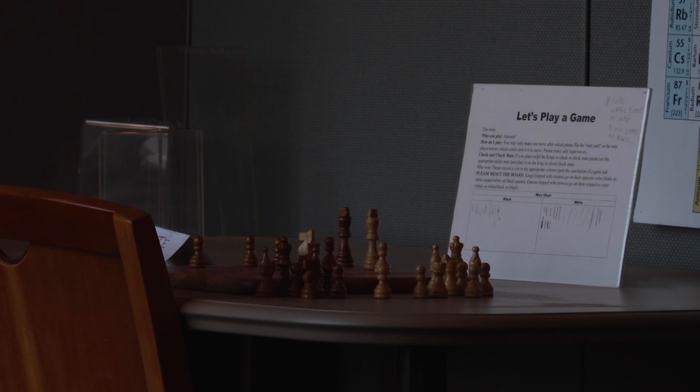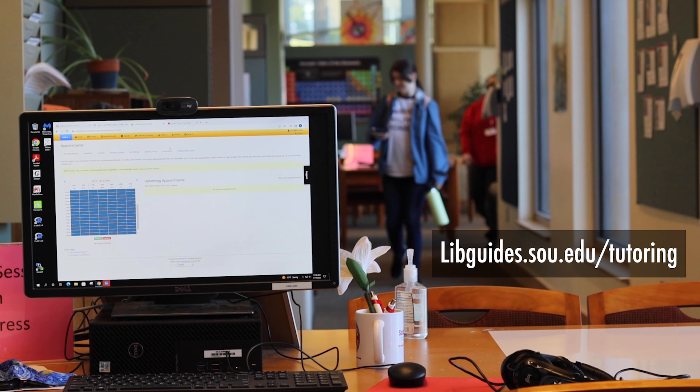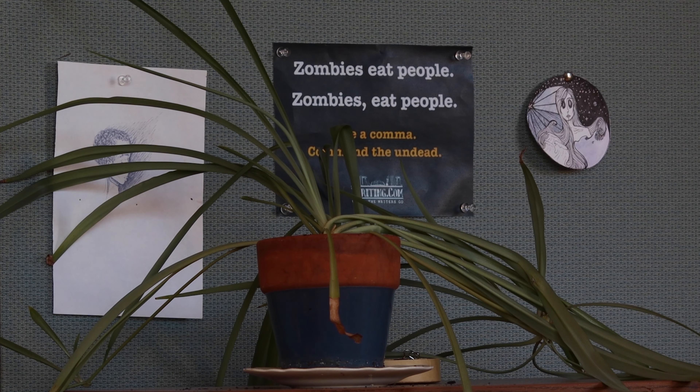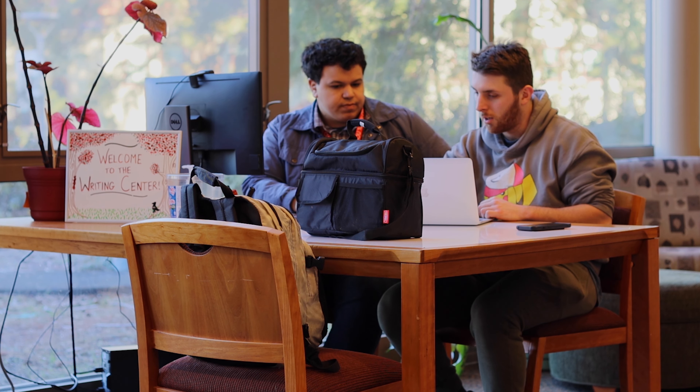To sign up for a session, to see our hours of operation, or to learn more about our tutors, you can visit libguides.sou.edu/tutoring, or you can simply walk in during our hours of operation and one of our tutors would be happy to help you if they're free. Thank you for checking out the tutoring center and we hope it's a great resource for you to use.